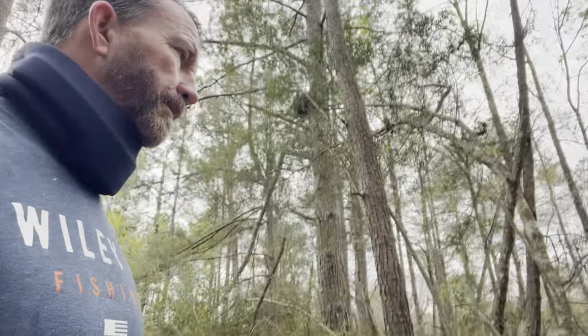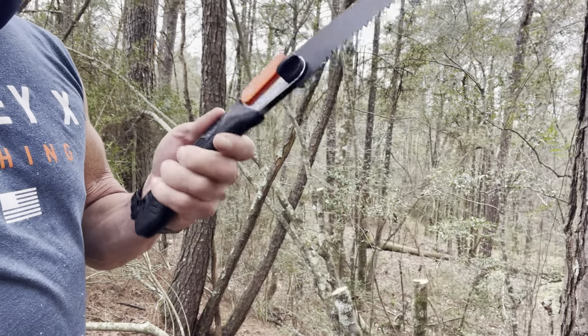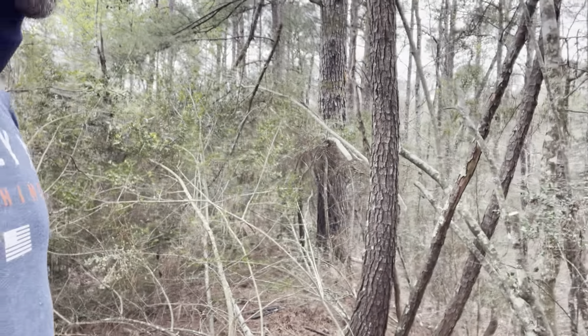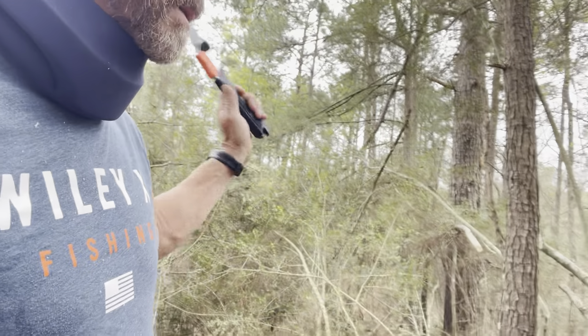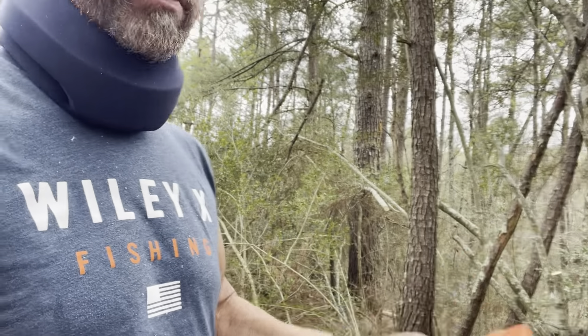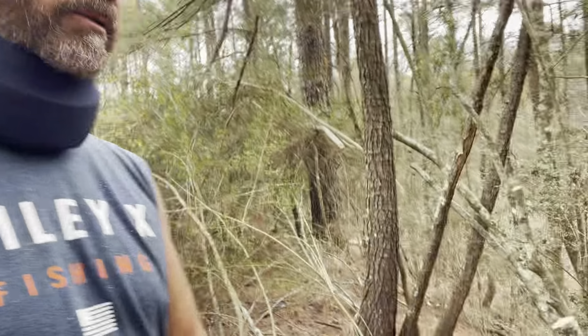All right, folks, y'all know me — I'm going to be working on something all the time. I've been out here with this little old hand saw. This thing right here is super sharp — it does a heck of a job. Trying to make a road to go from Hannah's house over to my house through the woods. The only place I could find was on this pond dam, so I'm not having to put culverts and creeks and stuff like that. This was just the best alternative.